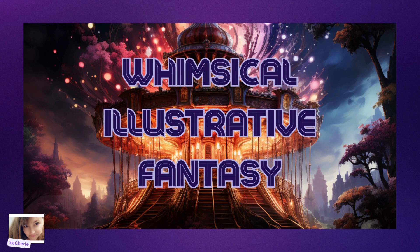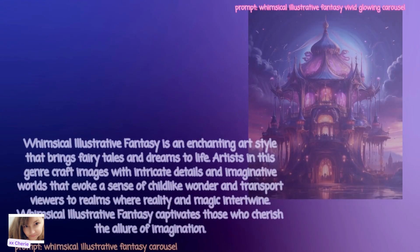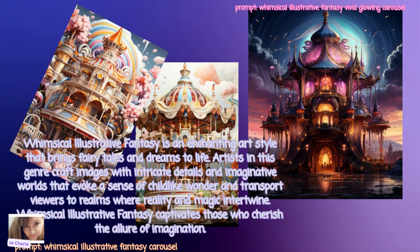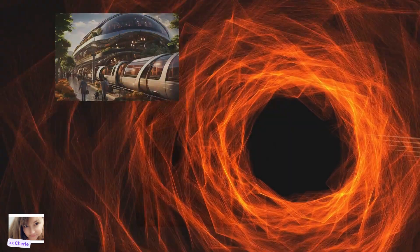Next up is Whimsical Illustrative Fantasy. Whimsical Illustrative Fantasy is an enchanting art style that brings fairy tales and dreams to life. Artists in this genre craft images with intricate details and imaginative worlds that evoke a sense of childlike wonder and transport viewers to realms where reality and magic intertwine. Whimsical Illustrative Fantasy captivates those who cherish the allure of imagination.